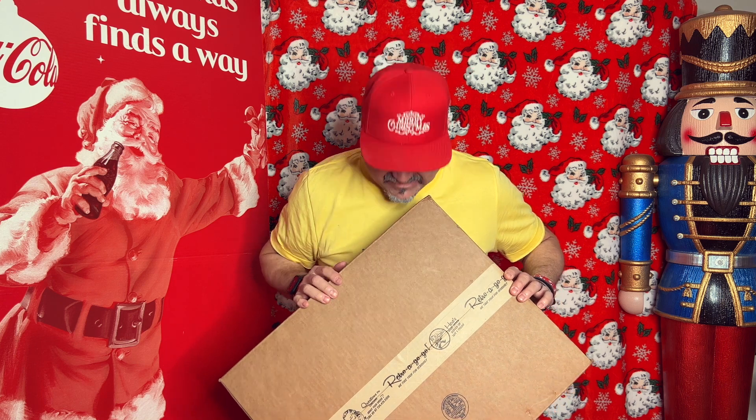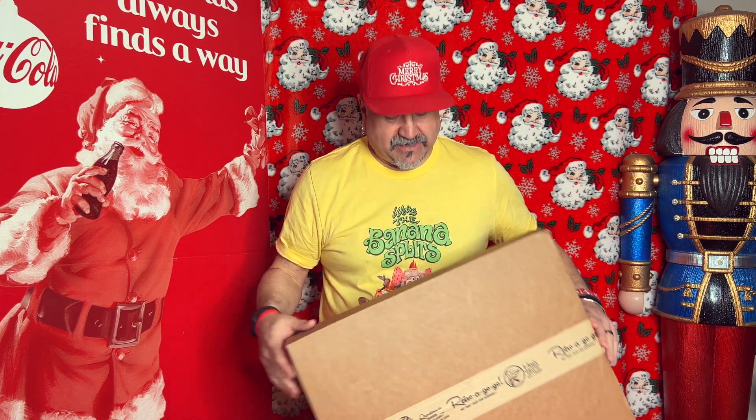How do you beat the after-Christmas blues that I always have? You save yourself an after-Christmas present. I did have Stephanie open this because I was worried about the packaging and it might get damaged inside, so she's seen it but I haven't. I was pleasantly surprised — it's super nice, heavy cardboard.